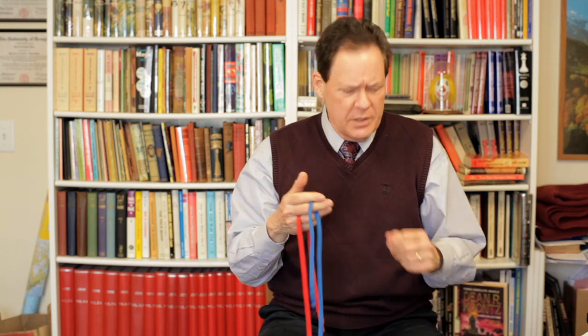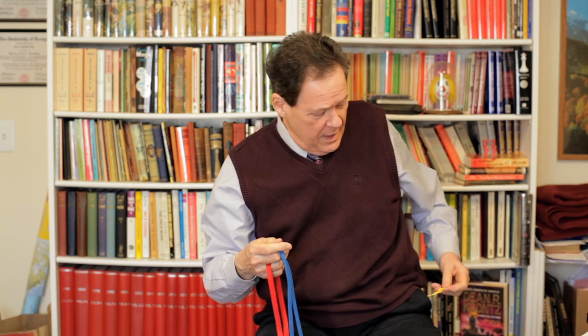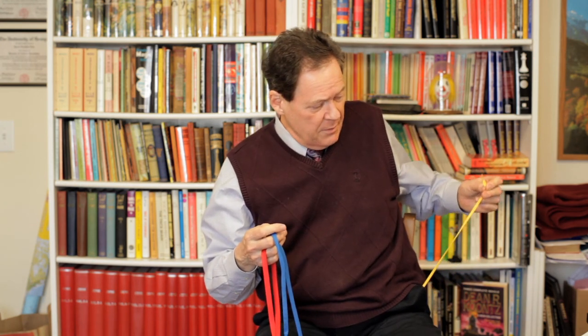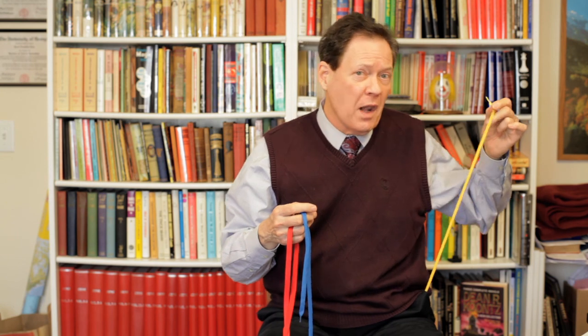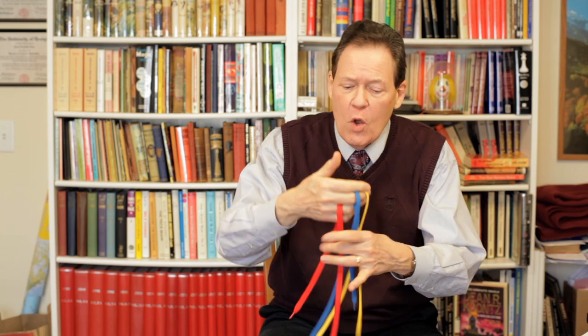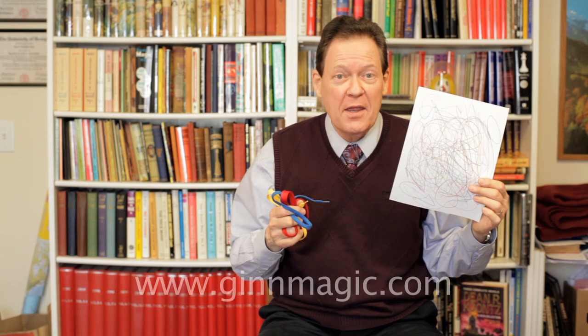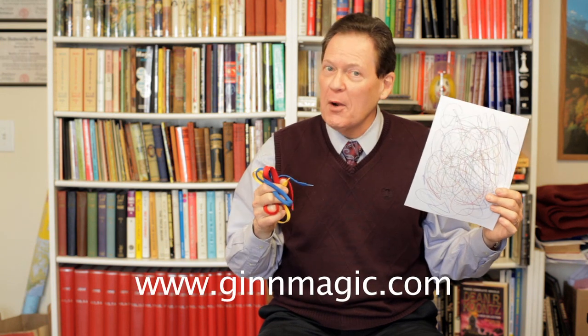Now, the question is, where did that yellow go? I think when you weren't looking, I put it right here in my pocket. I have one last question for you about the primary colors — yellow, blue, and red. What if you mix them all together? You know what you come up with then? You come up with something that looks about like this: scribbling. And that's what I wanted to tell you today about the primary colors.